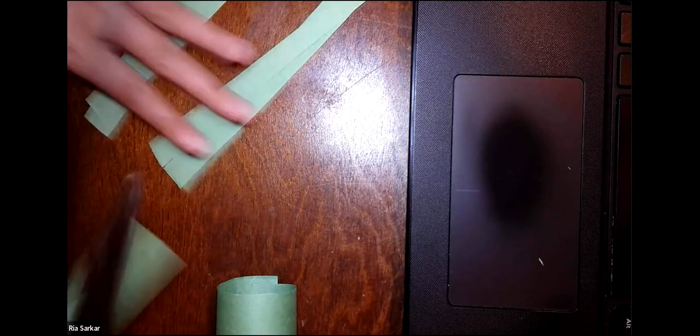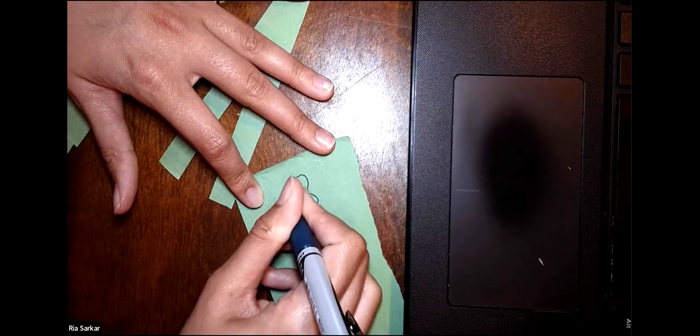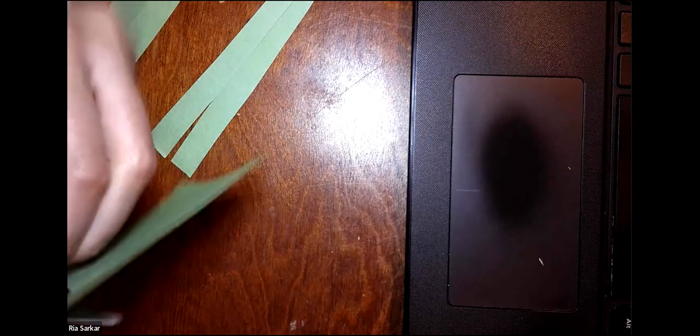And then for the ends of these legs, I'm going to make the little feet. I'll draw a foot shape and cut it out. And once you finish making your frog, please post them to our Padlet page so that we can see all the really nice frogs that you all made. Once I'm done with this little guy, I'll show you where that is.